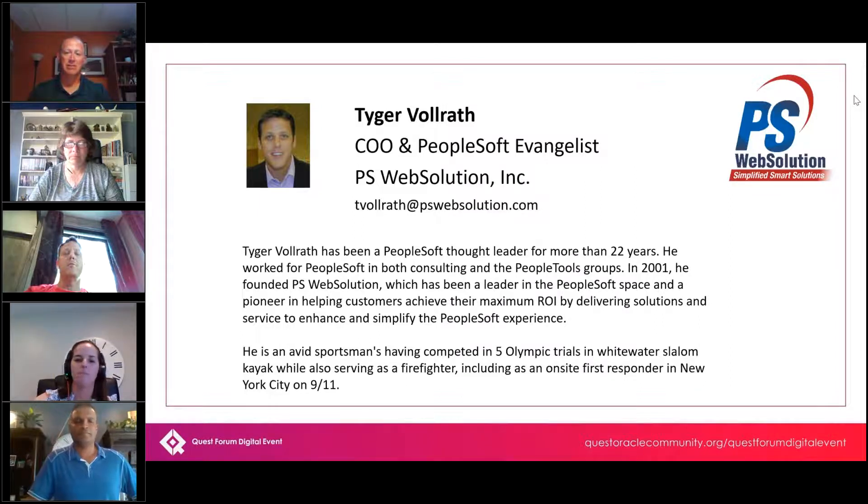PeopleSoft lost its way for a little bit, but I think it's back. I was just doing a presentation about why PeopleSoft applications are industry-leading. Now that they've got the ability to have this configuration we're going to talk about, I think they're right up there in the space as an industry leader.